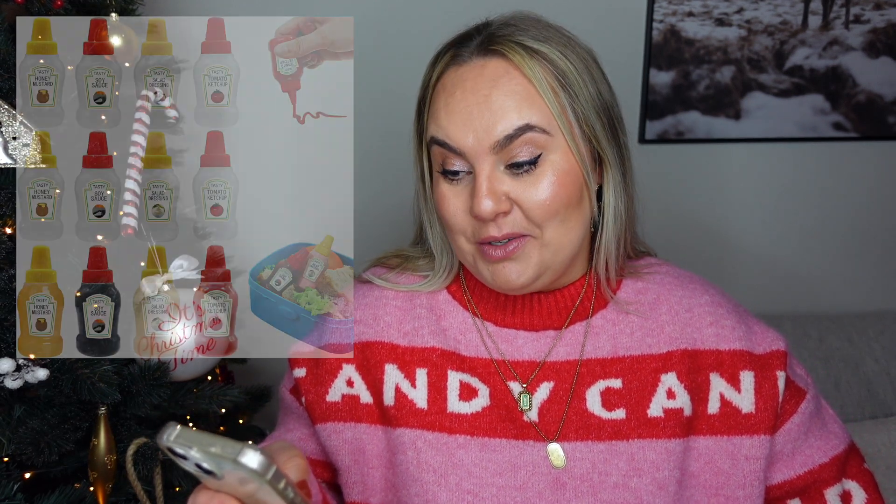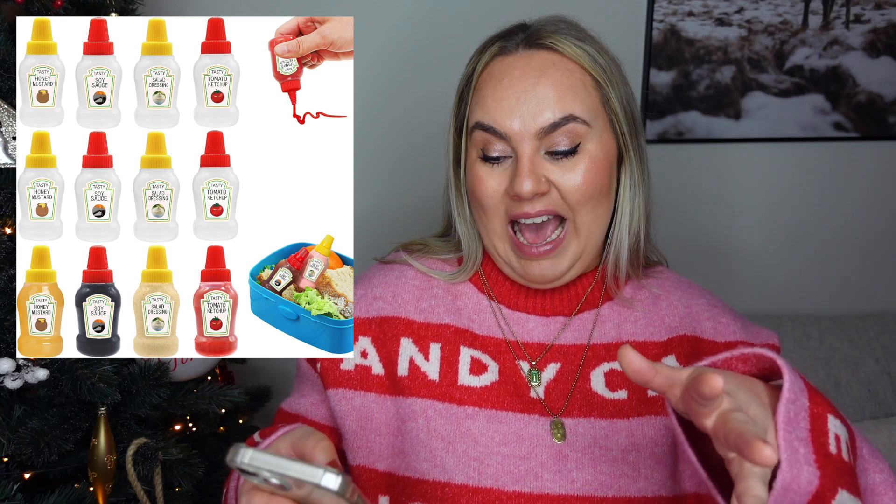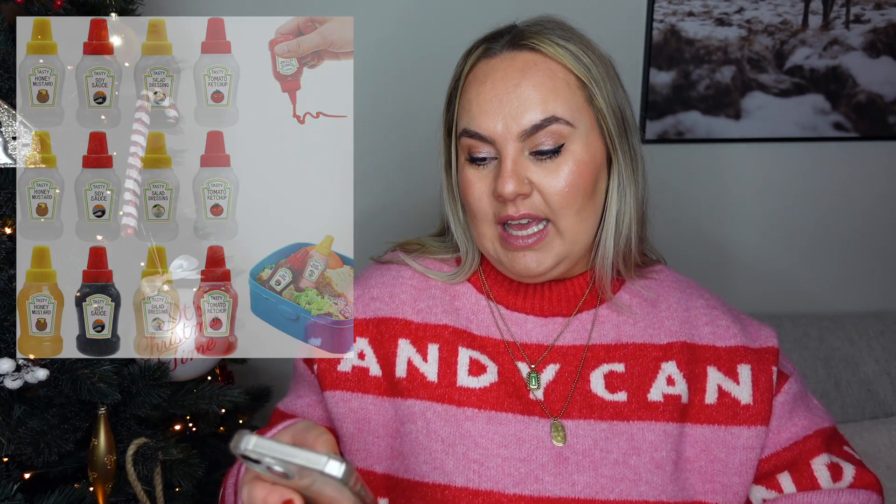If you're looking for a little gift for guys — though this can work for anyone — I have a funny one: mini ketchup bottles! They're actual mini ketchup bottles, they come in a pack of 12, and they're under ten dollars — about eight dollars. I just love everything mini and small and cute, and I thought this would be a fun one especially for guys.